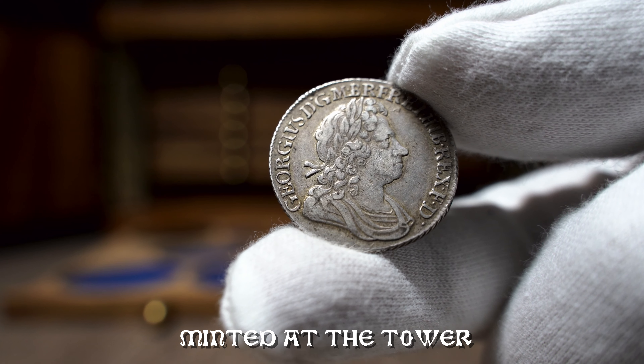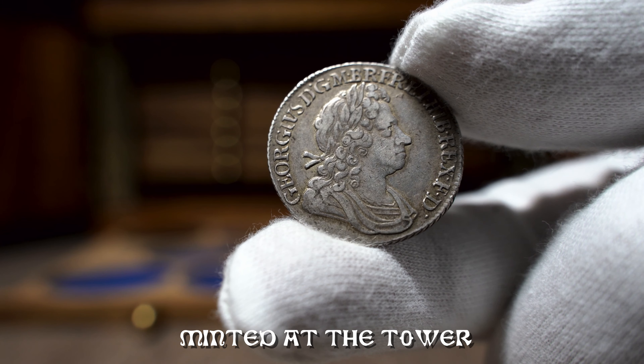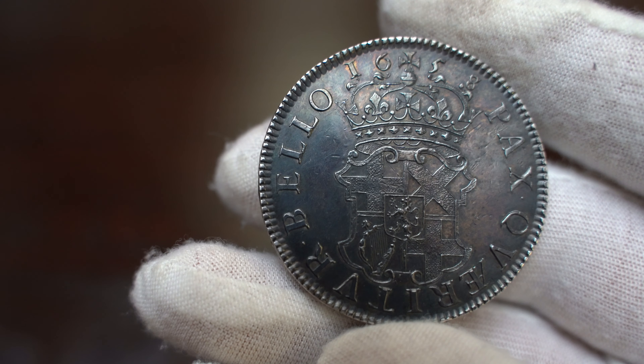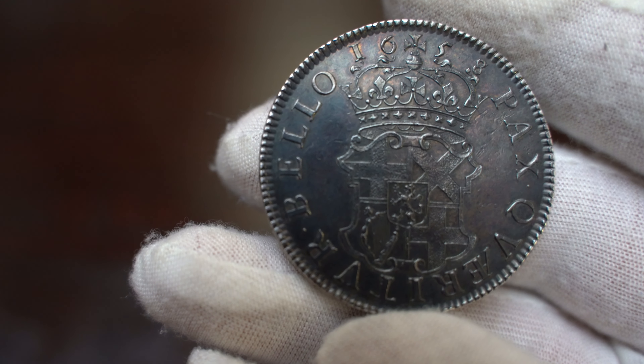Branch mints were therefore established at Bristol, Chester, Exeter, and Norwich. Each mint was distinguished on every coin by an additional mint mark in the form of the first letter of the name of the city where the mint was operating.